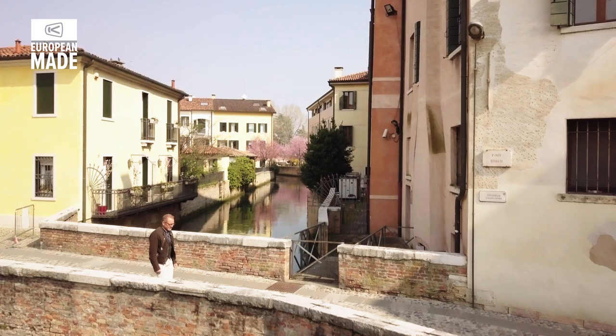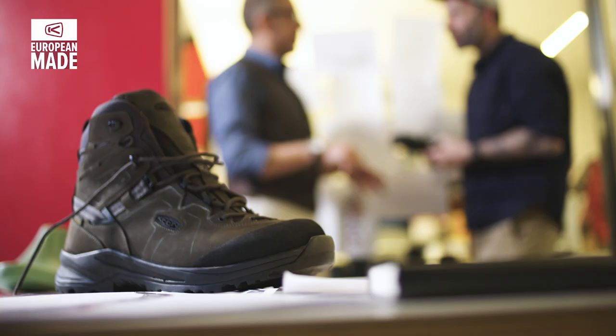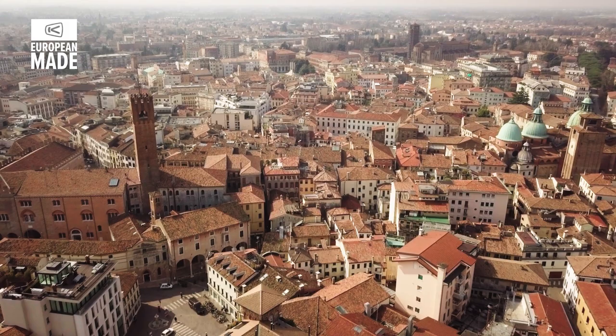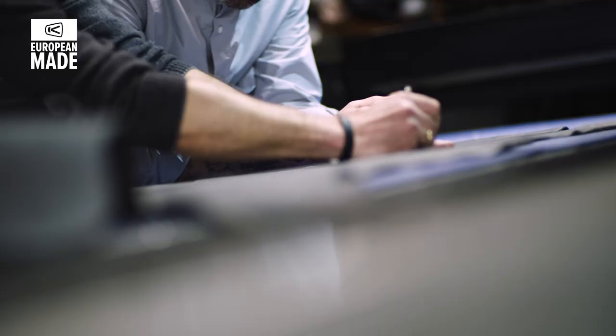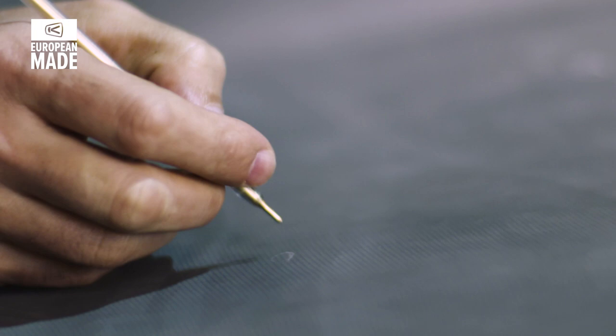My name is Fabio Deon. I am a technical footwear designer and involved from the beginning in the Kerrig project. My background comes from manufacturing, from my father's business. KEIN stands for global footwear making know-how, design and development, and Montebelluna as the epicenter and the heart of outdoor footwear making in its traditional way. The combination of both is unique.